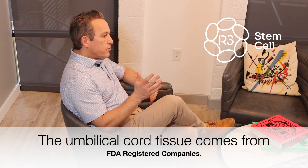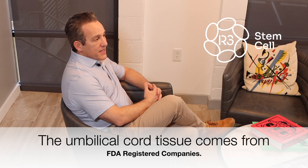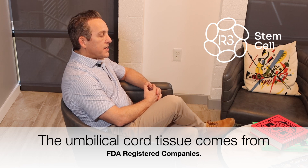Well, in the United States we're very fortunate to have very high quality birth tissue acquisition companies who are registered with the FDA, accredited by various agencies in the United States, and that is where we get our birth tissue for R3's labs.